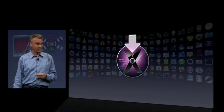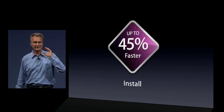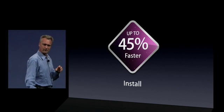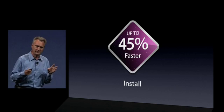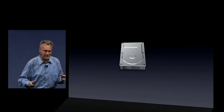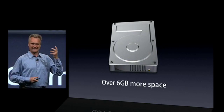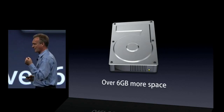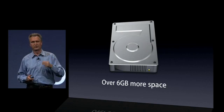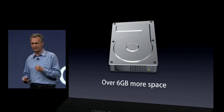Next, installation — that's probably your first contact with Snow Leopard. We've made it even faster, up to 45% faster. But maybe more importantly, after you install Snow Leopard, you actually recover some disk space — over half the footprint of the OS, over six gigabytes more space, thanks to technologies like file system compression.